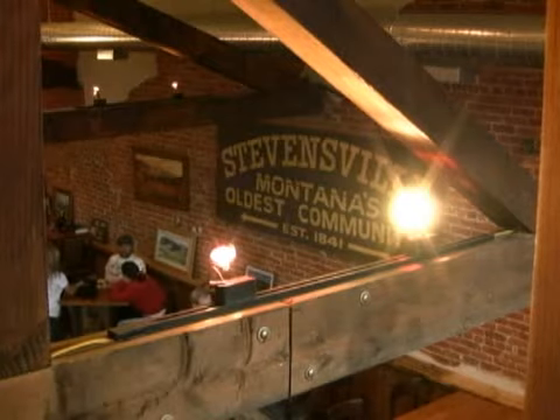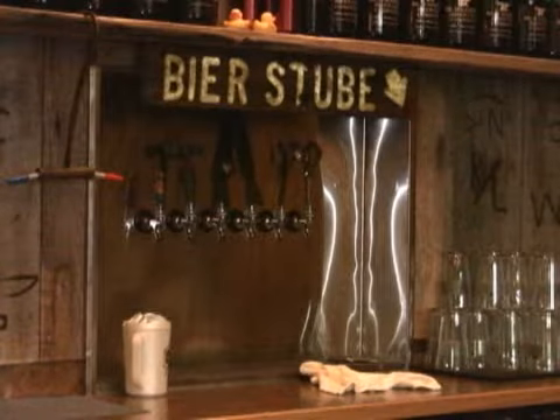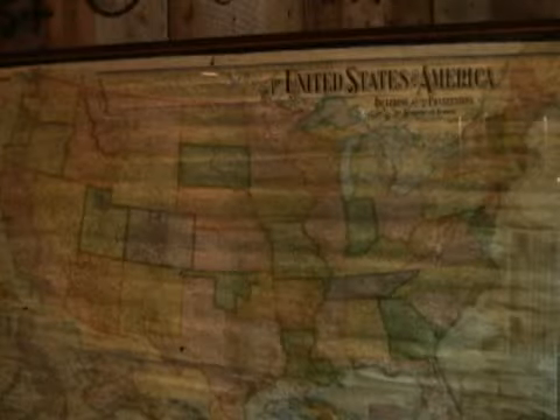I saw this old dumpy building and everybody thought I was crazy because it was a pit. Amidst the rubble of renovation, co-owners Pamela Kay and Eric Hayes found historical items like an old map and pallets bearing the brands of long-ago ranchers.